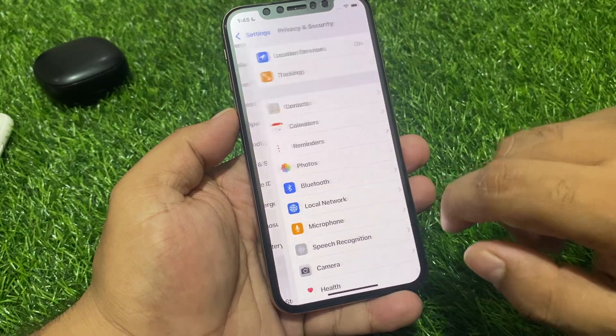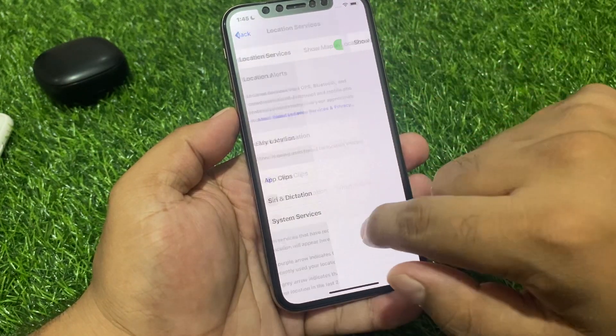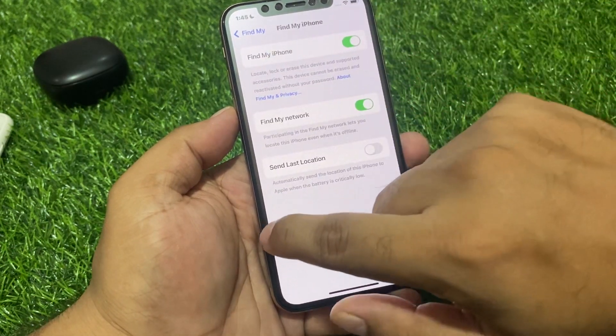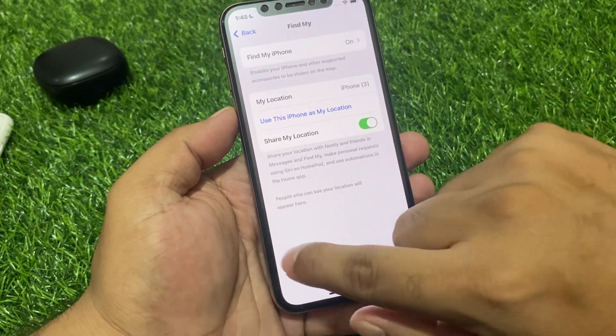Go to Privacy and Security — you can see on screen the Location alerts. Share My Location is enabled, Find My Location is enabled, and Send Last Location is enabled.